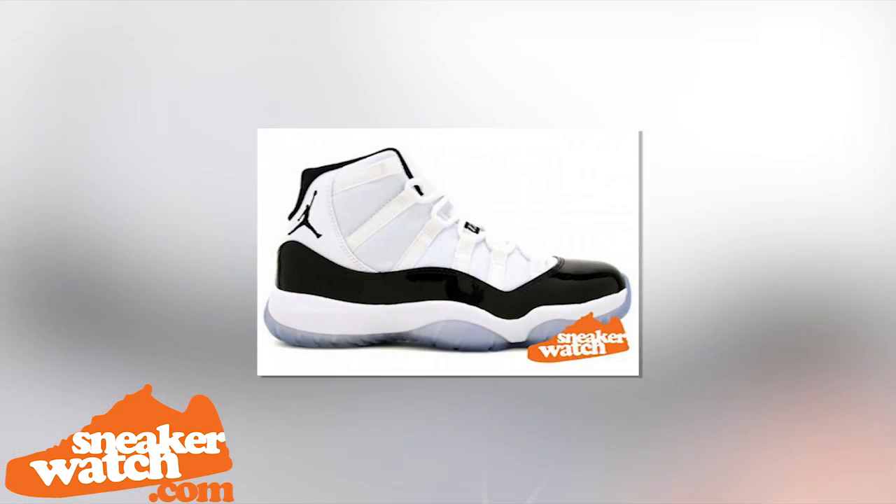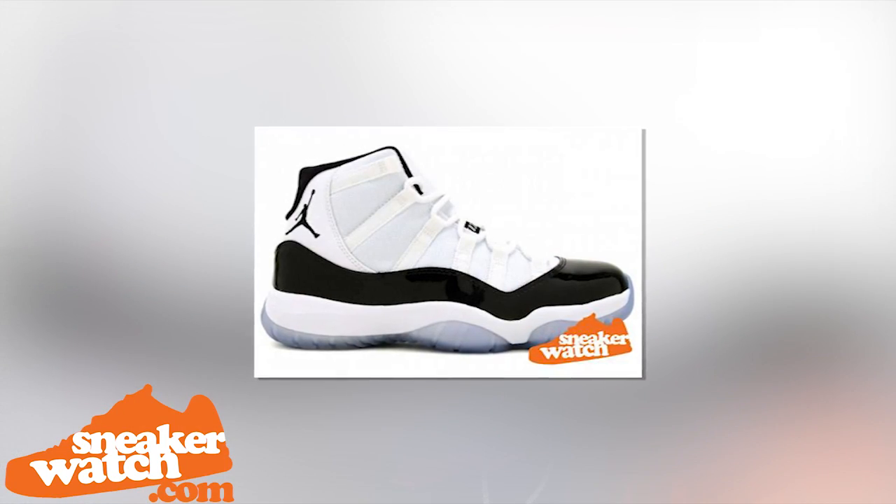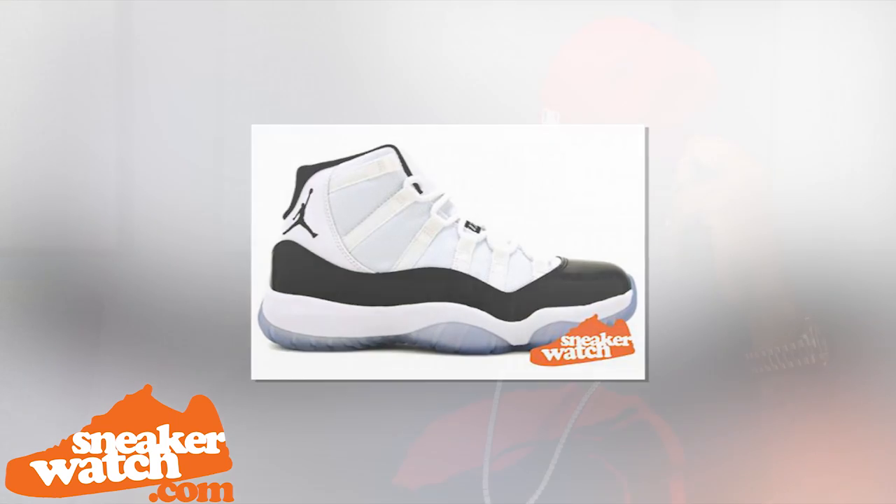Do you have a favorite Air Jordan 11? With 11s, you go to the red bottom ones, the Concords. The Concords, I like those. Those are classics. The white and black joints, they smooth. I like those a lot.